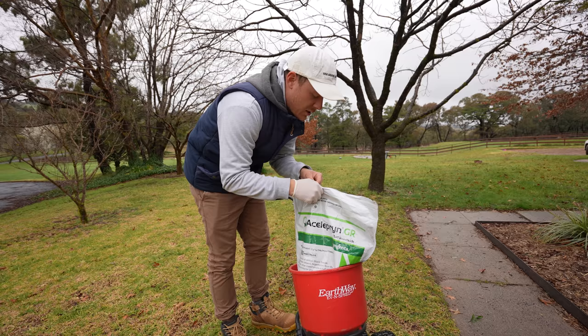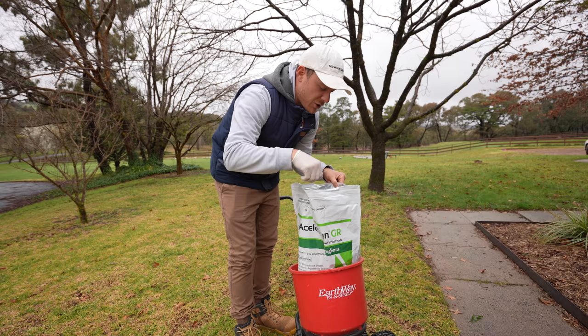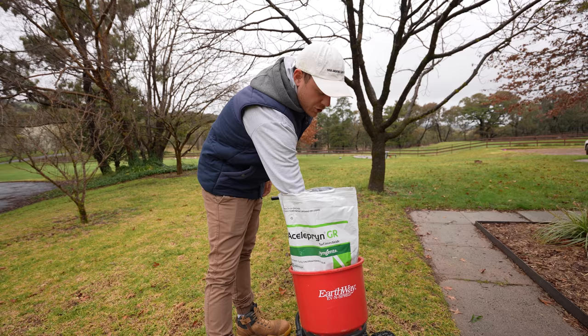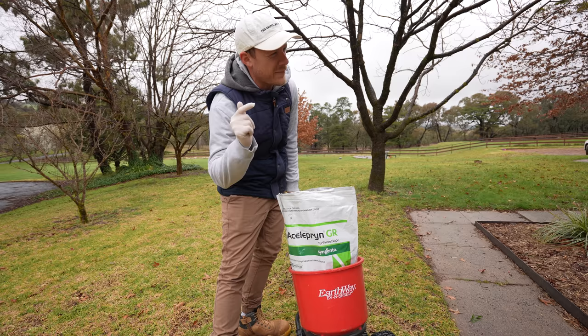If you want any more information on this product, I've actually got an older video where I show it off. But this is the product here - really small prill size on it, as you can see - I think it's 150 SGN, so nice and fine, which is going to be great for your shortcut turf as well. But if you want more info, check the link below where I show that old video. But let's put this down before this rain hits.